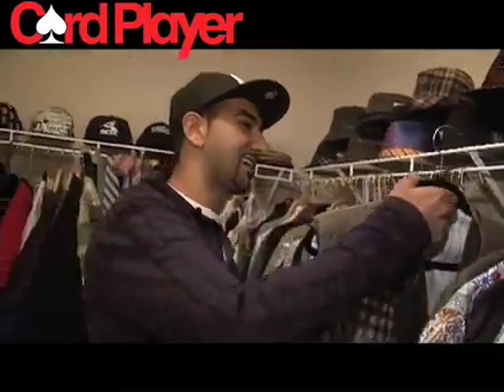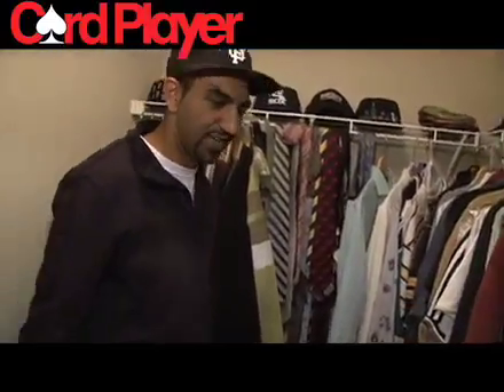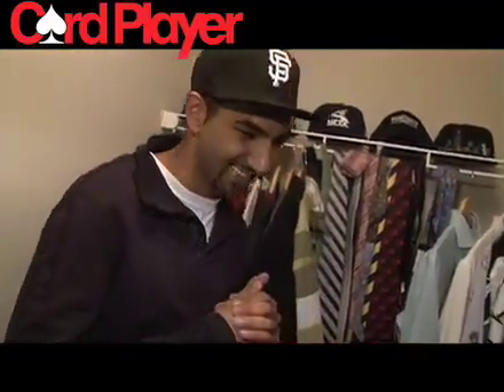My mom was cleaning out my dad's closet, giving some clothes to charity, and she asked me to go through it. I saw this vest and I was like, mama, you are not throwing this out — that is sick. It's like something out of the seventies, and that's one of my favorite vests.